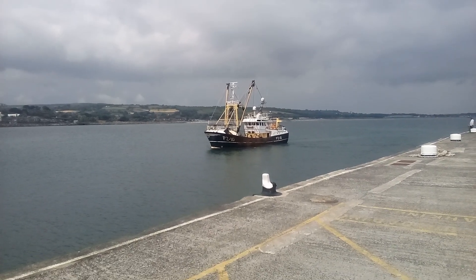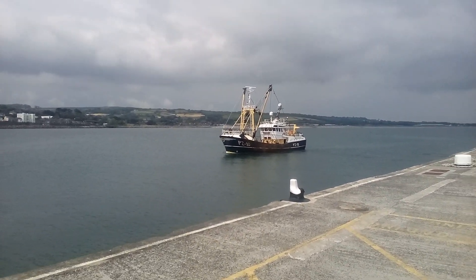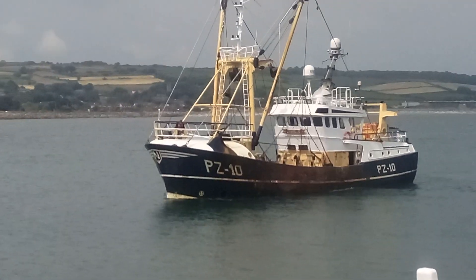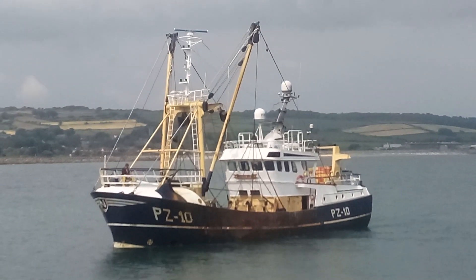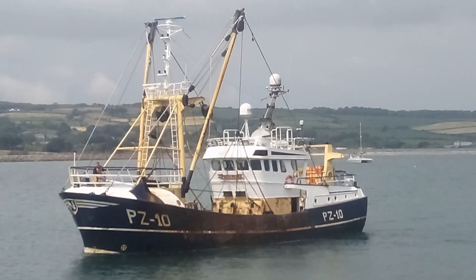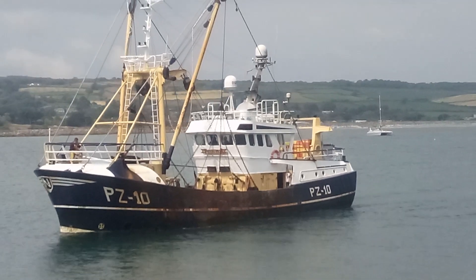Press subscribe for more boat videos, harbour videos etc. Over in Penzance Harbour now and here comes the PZ-10 fishing boat, often parked up in here. Lovely boat.